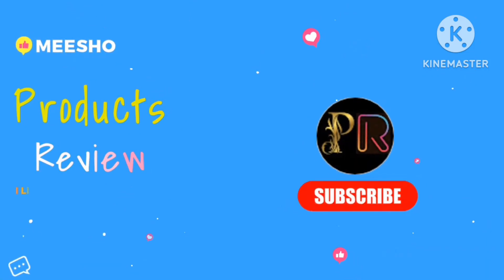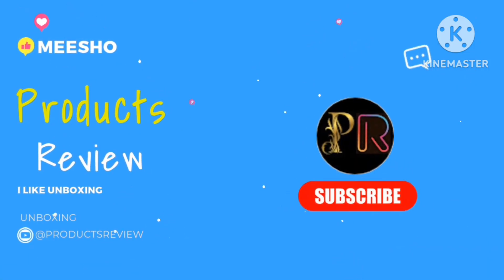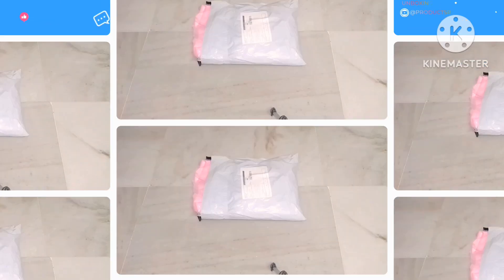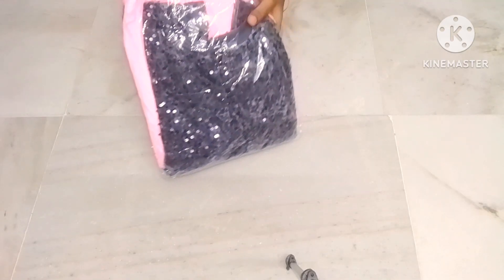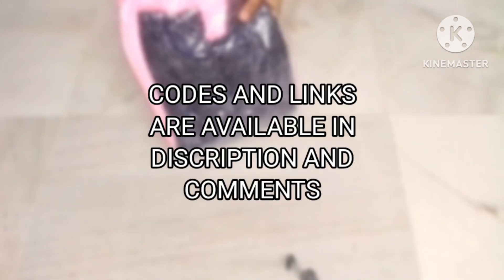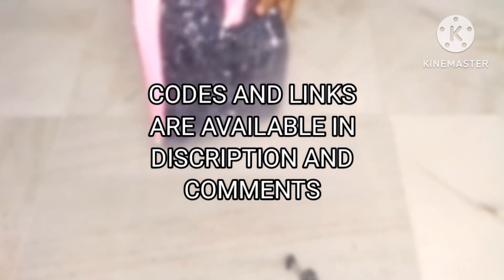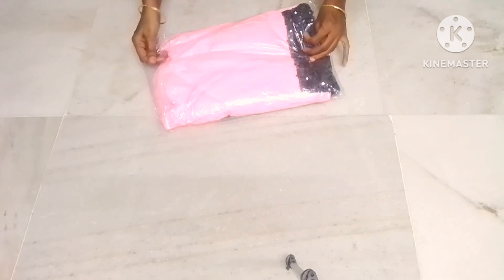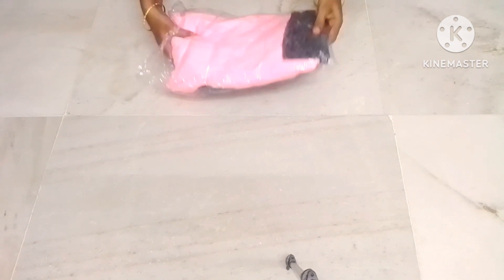Hi friends, namaste, welcome to your channel Products Review. In this video you can see a long gown. Check the code and link in the description.